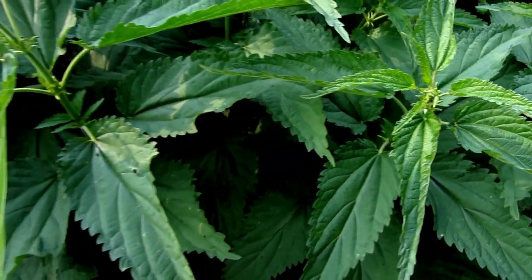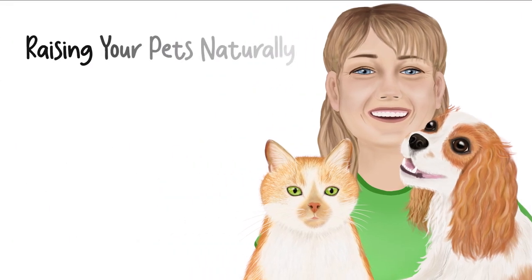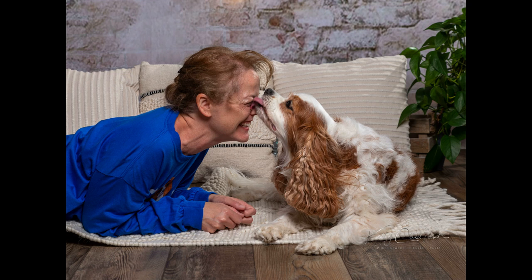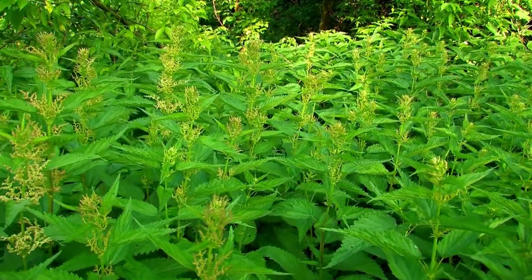Have you ever wondered if you could give your dog stinging nettle to help reduce his inflammation? If so, stay tuned for today's video. Hi, I'm Tanya Wilhelm. Thanks for joining me today. By request, I wanted to talk about one of the herbs that I use in Dexter's care to help reduce his inflammation.